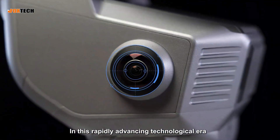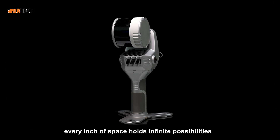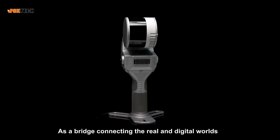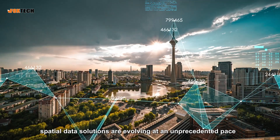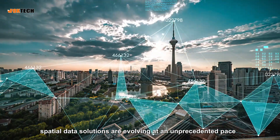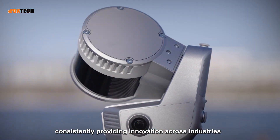In this rapidly advancing technological era, every inch of space holds infinite possibilities. As a bridge connecting the real and digital worlds, spatial data solutions are evolving at an unprecedented pace, consistently providing innovation across industries.